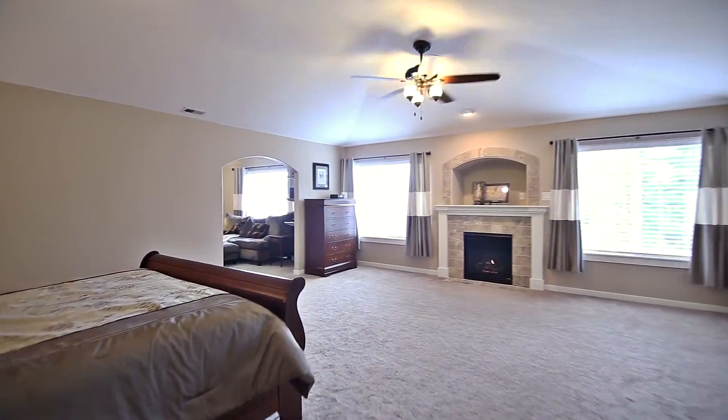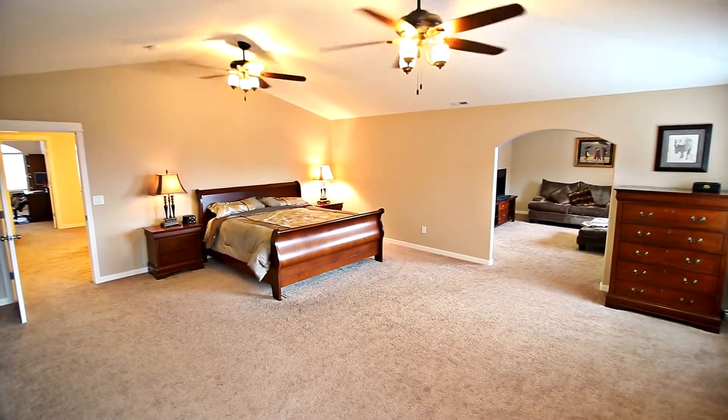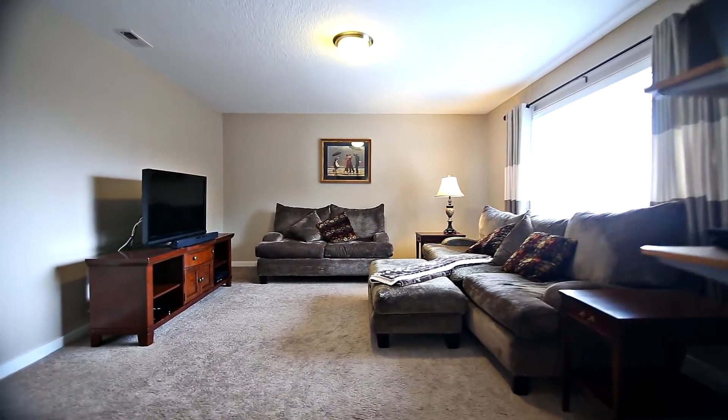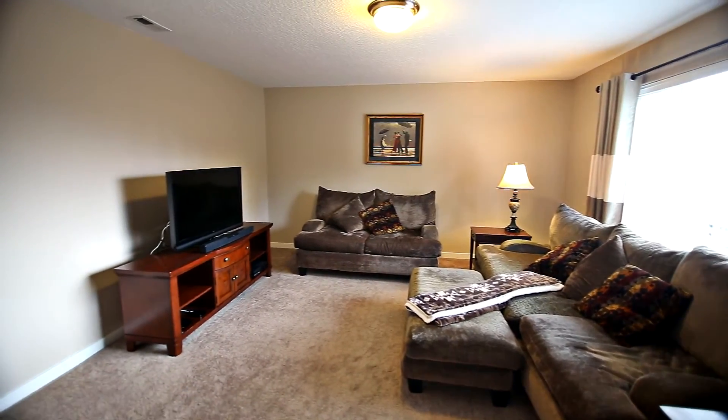On the upper level, you'll find a huge master suite with vaulted ceilings where you can relax by the cozy gas fireplace. It has its own separate sitting area, perfect for an exercise space, office, a nursery or any number of uses.